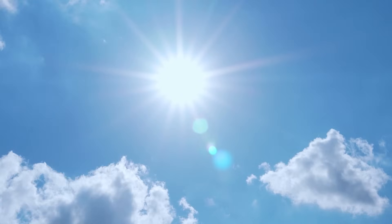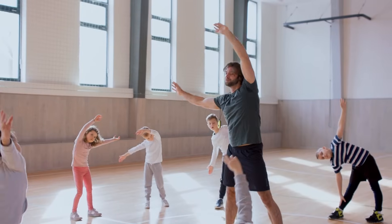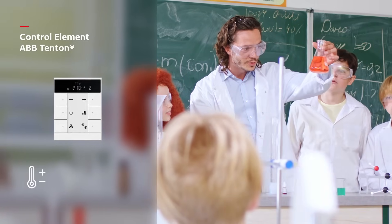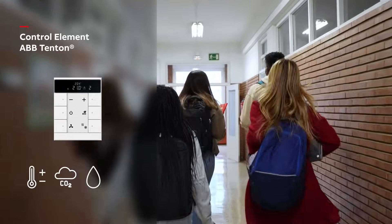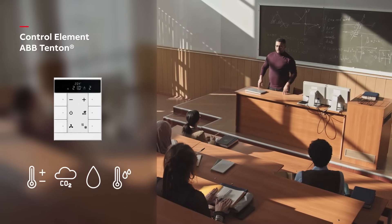As the day warms up, the heating curve adjusts, lowering the flow temperature. Inside, ABB Tenton continuously monitors temperature, CO2 levels, humidity, and dew point to regulate ventilation and maintain a balanced, comfortable environment.